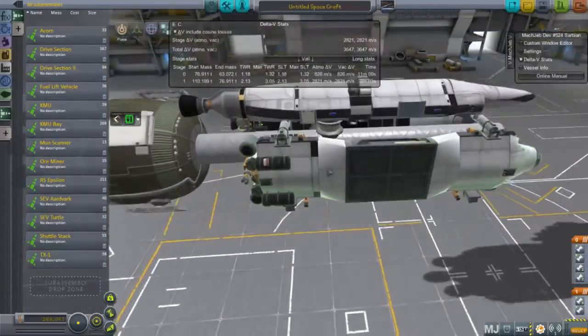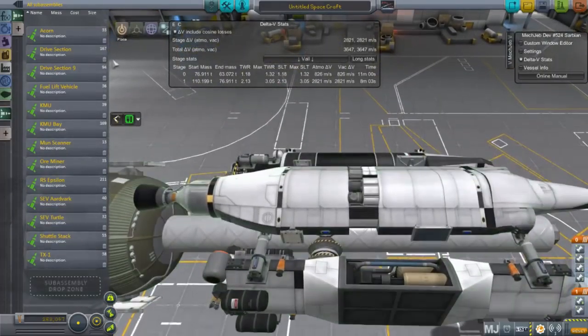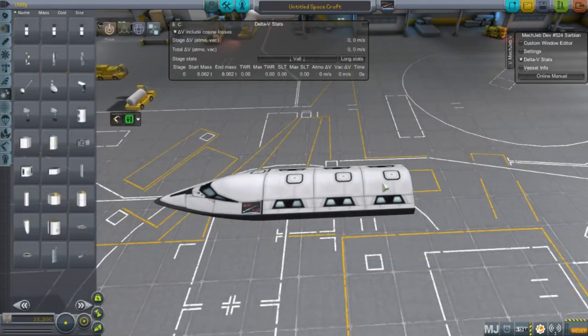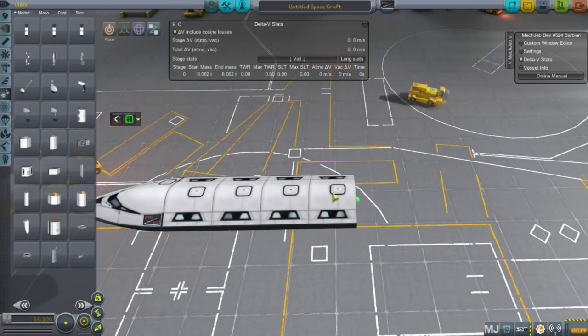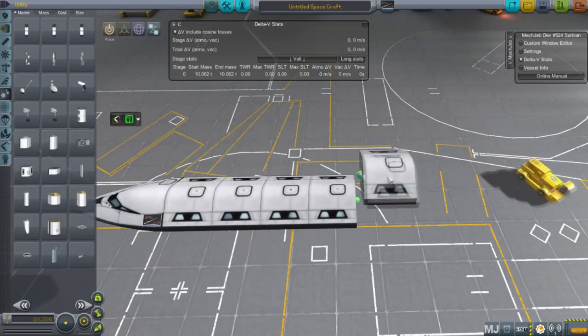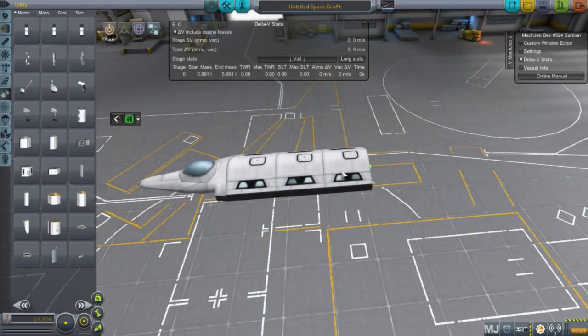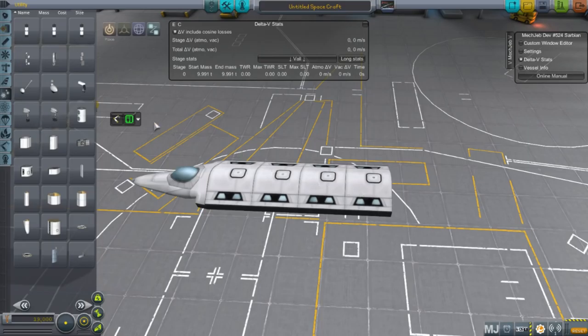We'll use KAS to connect everything so the ore miner can transfer fuel to the fuel transfer ship. The ore miner is getting added to the assembly. Finally, the last craft I decided to add was an escape craft — something for the passengers to use when things go wrong.